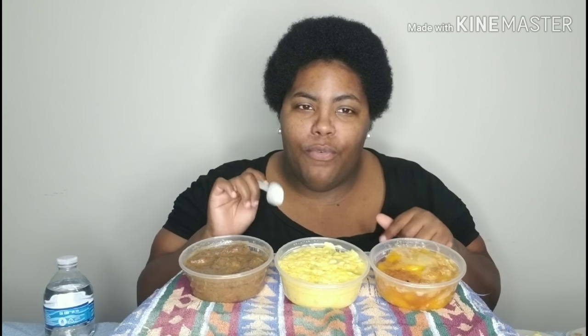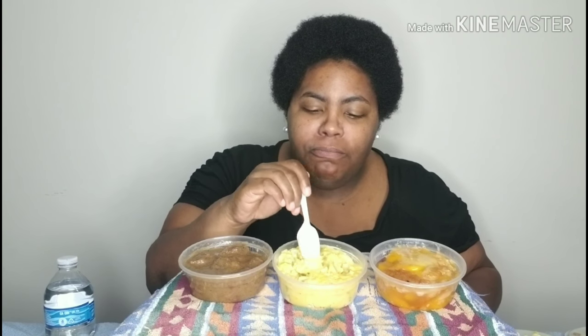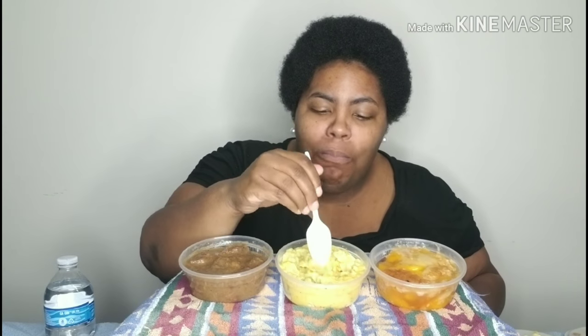I'm going to start with the rice first. If you're new, welcome, and if you're returning, welcome back. It's really yellow — I can tell they barely put the broccoli in there. Let me let y'all look. There, that should be better. Let's give it a taste. I didn't add anything to it at all. It's really cheesy, so I like that part. I guess it does have enough broccoli — it's just so cheesy that I could barely see it, and I wear glasses.